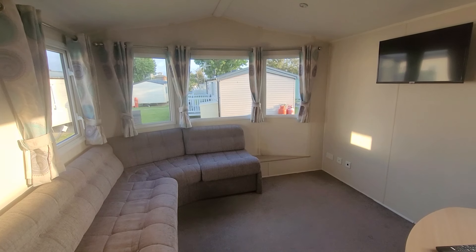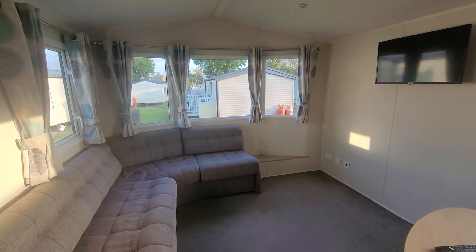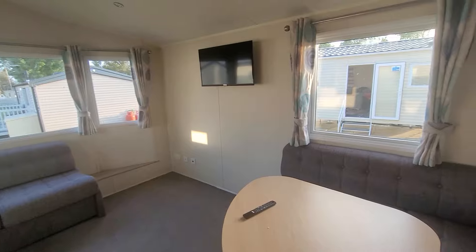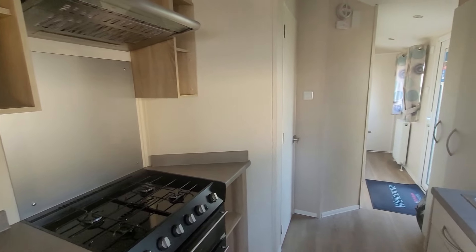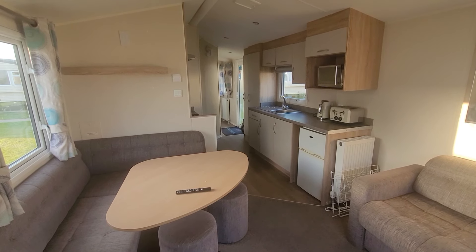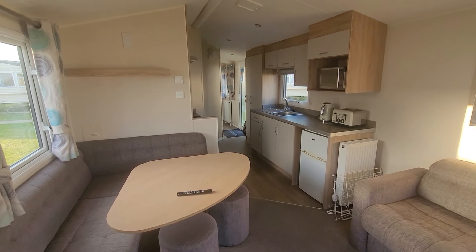I'll give you a quick look around. This is the living area. I feel like there should be a display unit or a coffee table in that big open space there. Dining area, part of the kitchen, and down there is the bathroom and the two bedrooms. From this angle you can see the other half of the kitchen. This feels very much like a Haven Saver caravan.